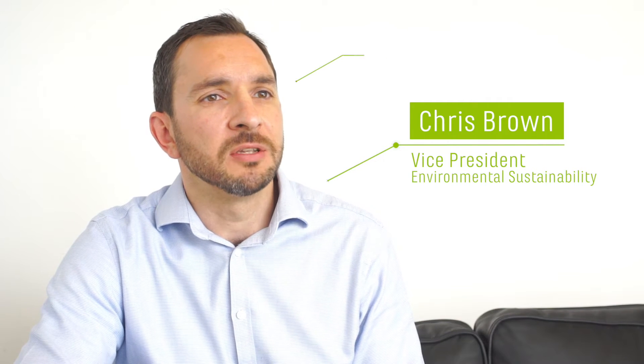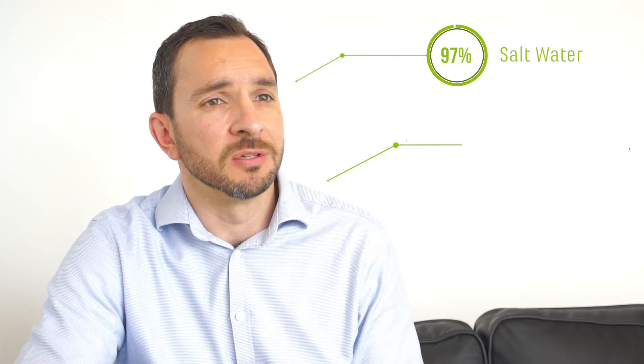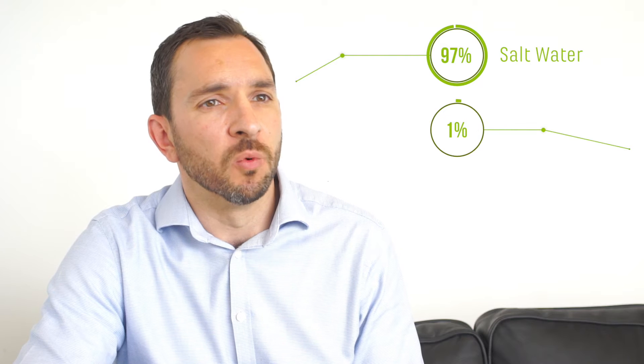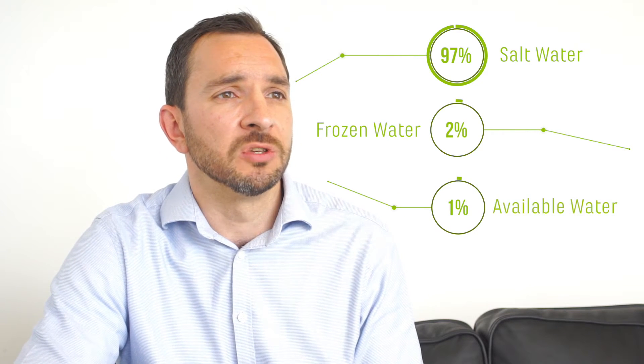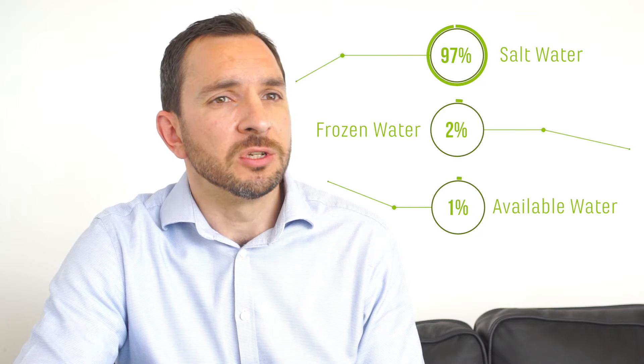We're living on a blue planet — a planet where 97% of water is salty, 2% of that water is frozen, which leaves 1% of water that's available, of which agriculture is using 0.7% of that remaining 1%.